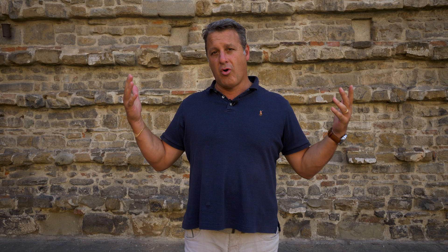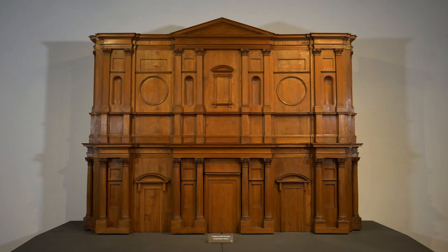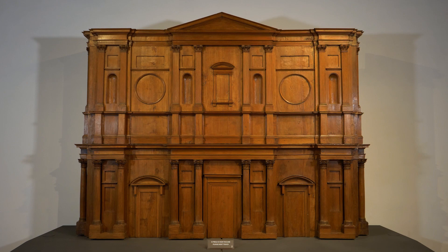Now don't let the outside of this church fool you. This raw rusticated brownstone is still waiting for its dressing. In fact, you may remember our video about the facade of San Lorenzo and the wooden model that was actually made by Michelangelo but never realized.